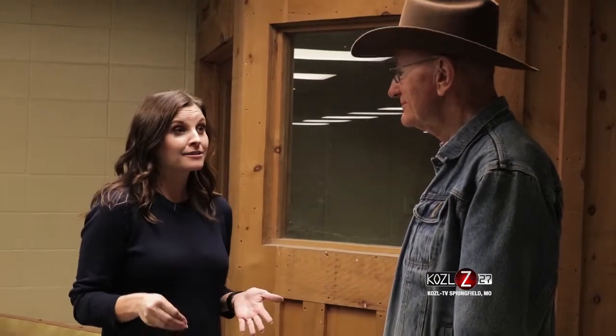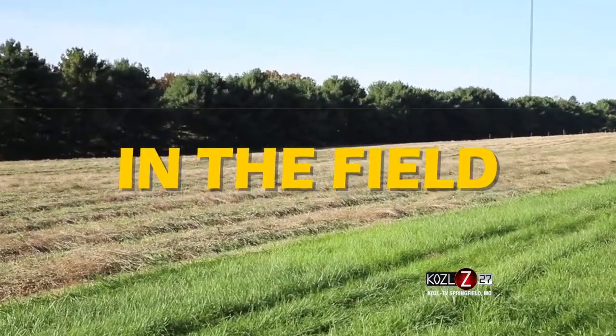One of the most important times that EPDs are utilized is when selecting herd bulls. And twice a year you have this tested bull sale, and that's where we are tonight. Let's go see some of those bulls.